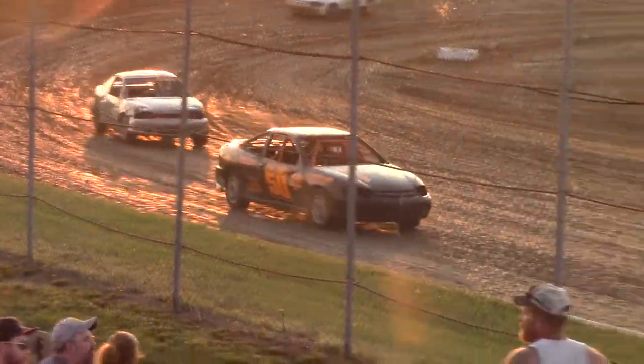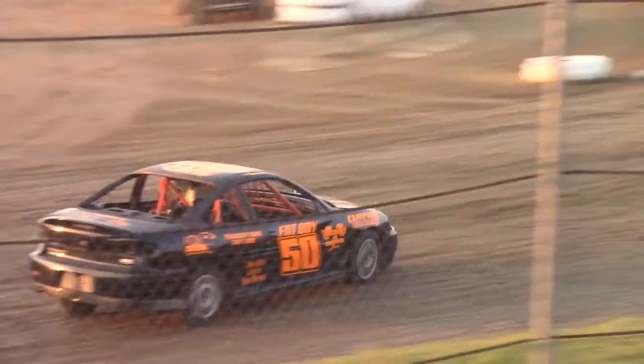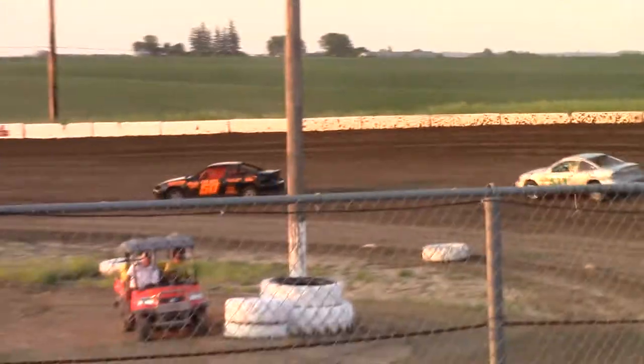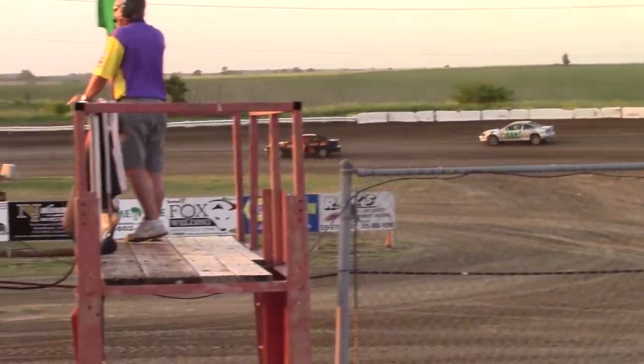Now LaFoy trying to find it again in the 55 — a couple of great laps to start. 2 more times around for Sickle, Filler, LaFoy, and Richards.